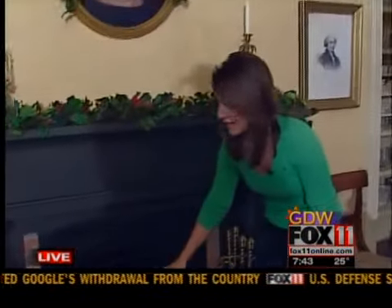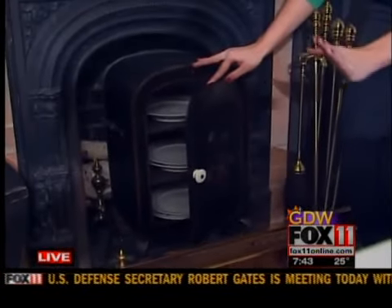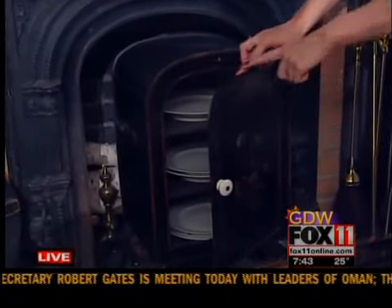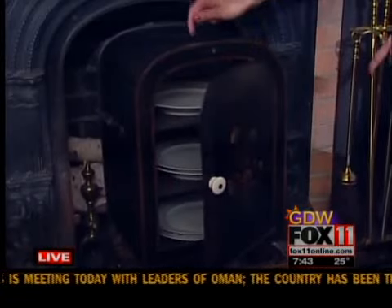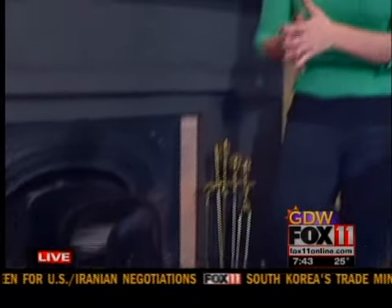I have to show you this really quick, though. Down here is what they call a plate warmer. They didn't have a microwave — they didn't have any of that back in the day. What they did was they put the plates in here. This is tin. It would warm the plates up so the food would be warm. Pretty cool to see that, but nowadays you have your stove and your microwave.